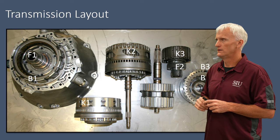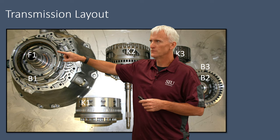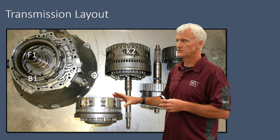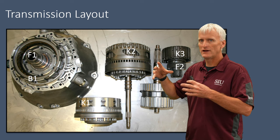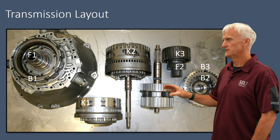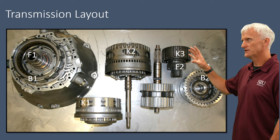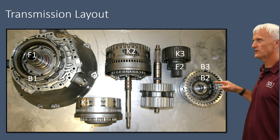Taking the transmission apart and laying the pieces on a bench, we can see everything more clearly. This is the whole B1 clutch housing with its reaction plate. The F1 sprag rides on the stator support surface, and the sprag itself is located in the K1 drum. The K2 clutch assembly is built into the input drum. Here is part of the gear set — the rear carrier, the output carrier, and the K3 clutch sits on top of the two sun gears with an F2 sprag. The B2 and B3 clutch assemblies are also visible.